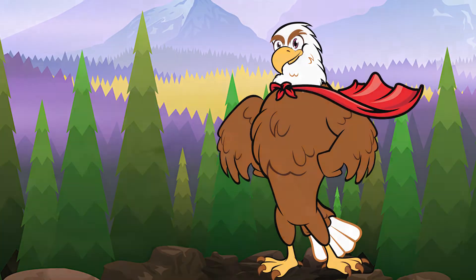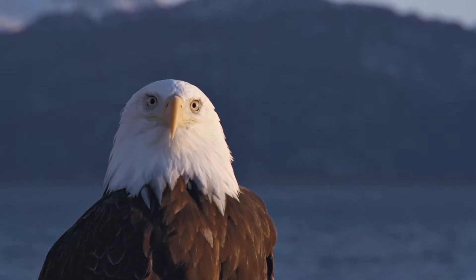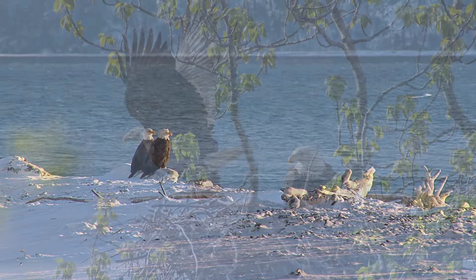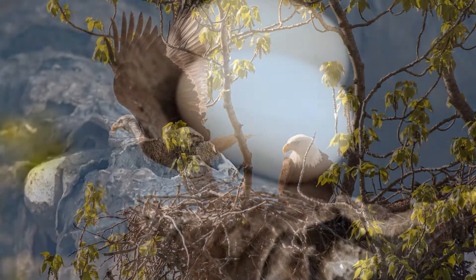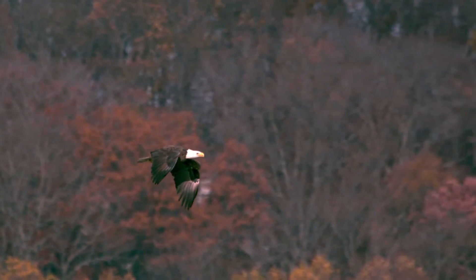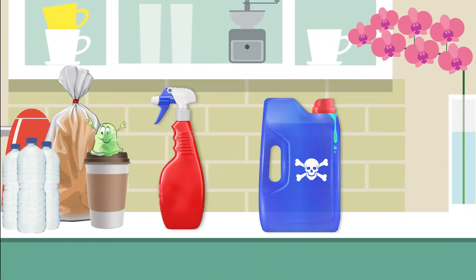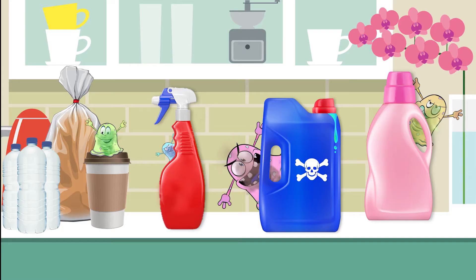Trust me, I would know. Bald eagles like me almost went extinct, because a toxic chemical called DDT was preventing us from producing eggs with shells that were strong enough to protect our babies. Thankfully, DDT has been banned, but there are still other toxins found in some cleaners and plastics that can prevent animals from having healthy babies.